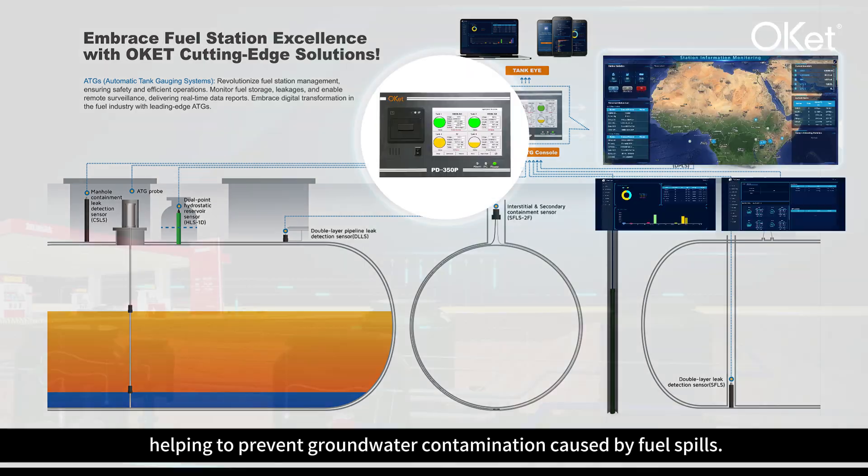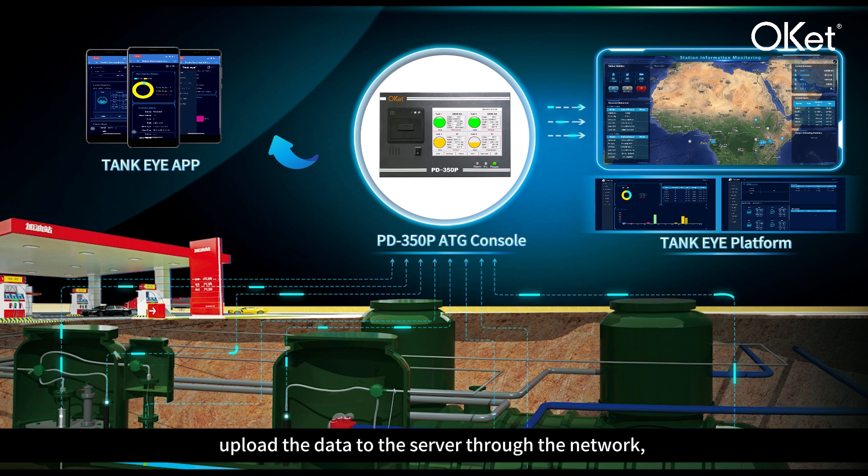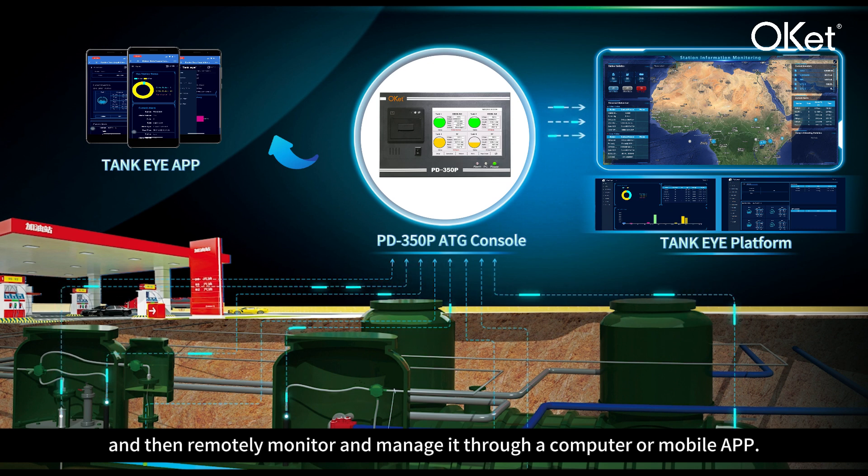This helps prevent groundwater contamination caused by fuel spills. The ADG system can be connected to the network, uploading data to a server, and then remotely monitored and managed through a computer or mobile app.